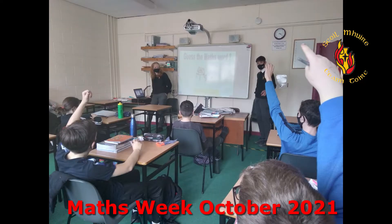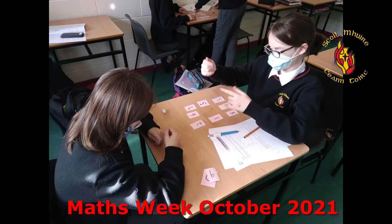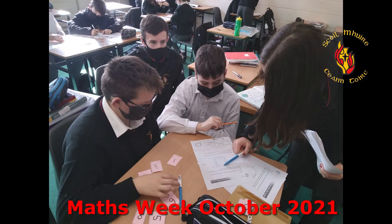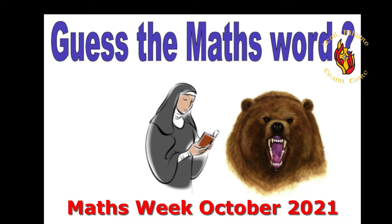This past October, as part of Maths Week, our students took part in many mathematical activities such as magic hexagons, countdown, and maths dingbats. Here is an example of one of them — there is a picture of a nun and a bear giving the word 'number'.